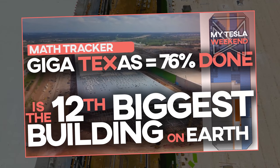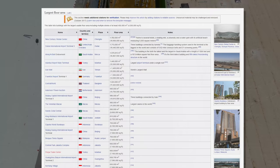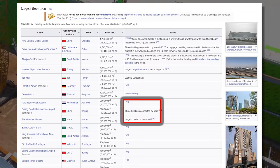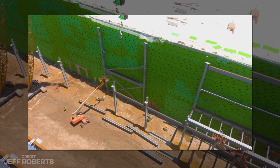Giga Texas is the 12th largest building in the world, and it's 76% done. I'm Brian, welcome to my Tesla Weekend. Well, at least measured by floor space, and assuming Wikipedia is reasonably up to date, and of course if you exclude Beijing Terminal 3, which is connected by three trains — if we're going to count things connected by trains, we're going to have to include entire cities. That's pretty big, and it may still climb this list by one, maybe two more spots, probably just the one.